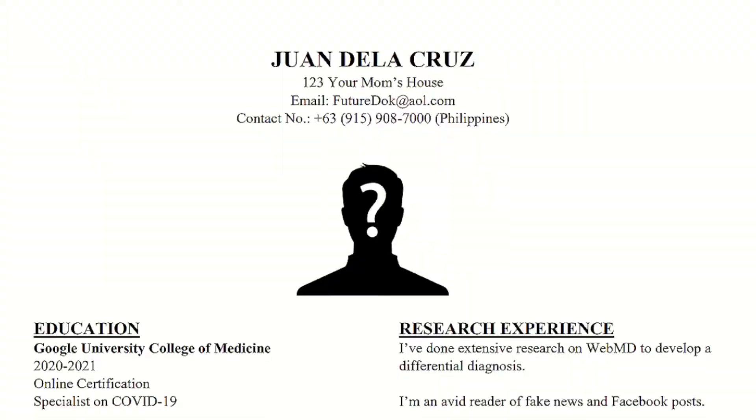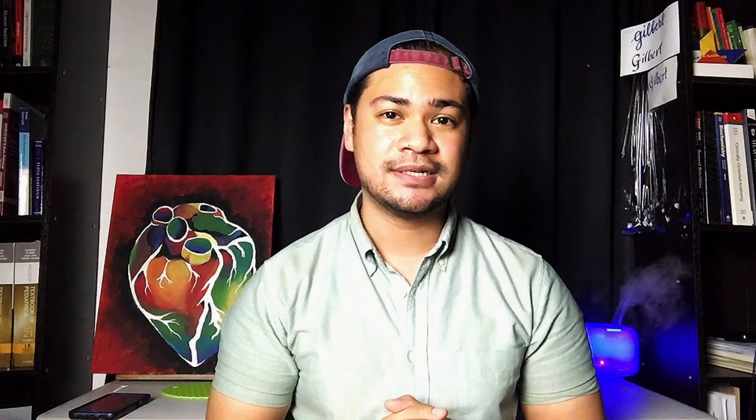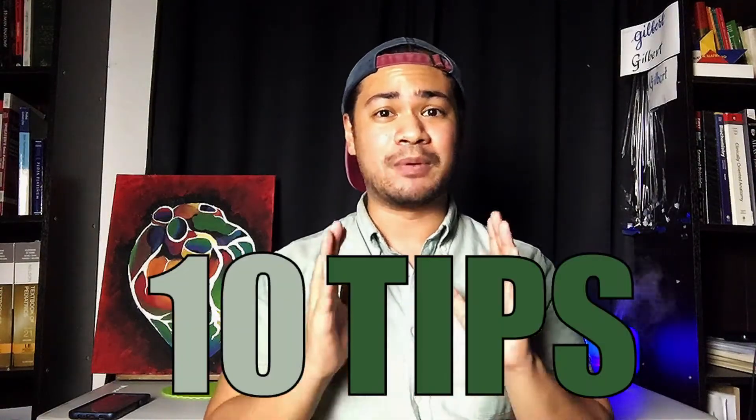Interviews are pretty important because this is your school's chance to put a face and personality to your application. But I'm not going to lie — interviews can be pretty scary and intimidating, especially if you haven't prepared beforehand. So in today's video, I'm going to talk about 10 tips to help you prepare and ace your medical school interview.